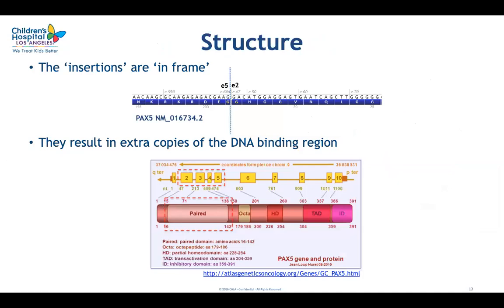Having verified that extra copies are inserted in tandem in direct orientation, we can confirm that these insertions are predicted to be in frame. Looking at the junction between exon 5 and exon 2 at the mRNA level after splicing, it is predicted that an additional glycine codon will be created and the message will stay in frame. So the abnormality is predicted not to truncate the gene and protein, but to result in formation of an altered protein. Since the copy number gain typically includes exons 2 to 5, which code exactly for the DNA binding or paired domain of the PAX5 protein, these extra copies are predicted to result in a protein with extra copies of the DNA binding domain, dramatically changing PAX5 function.